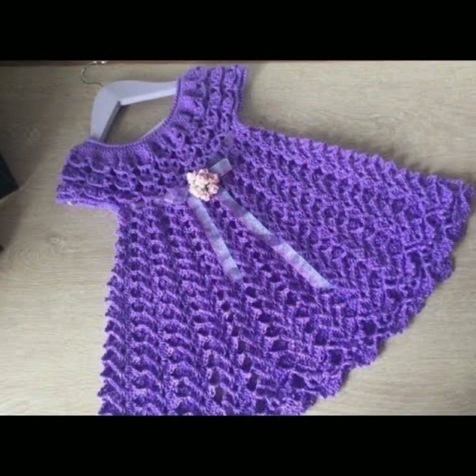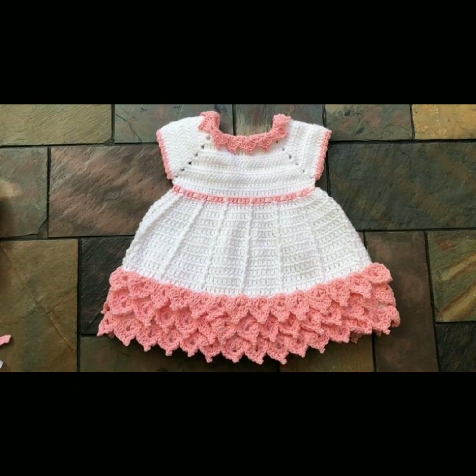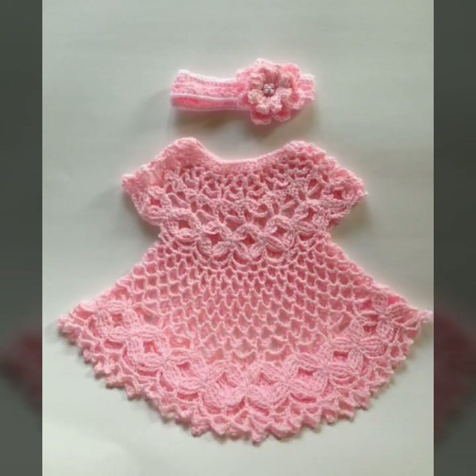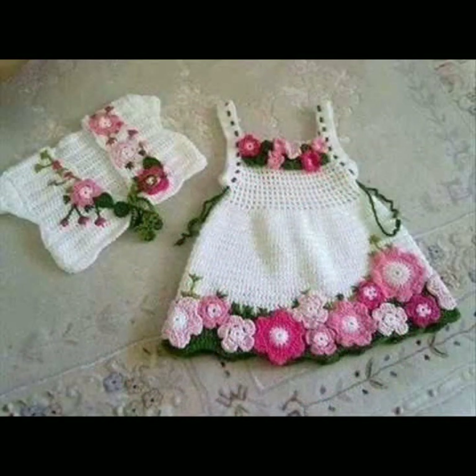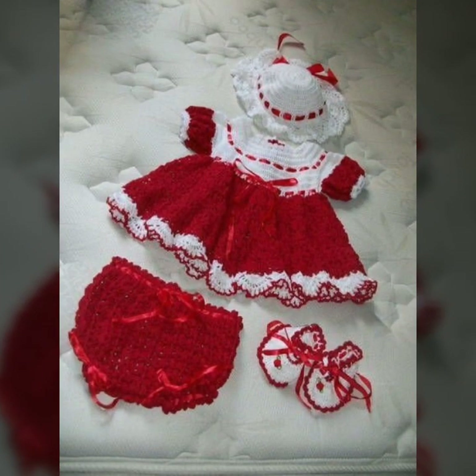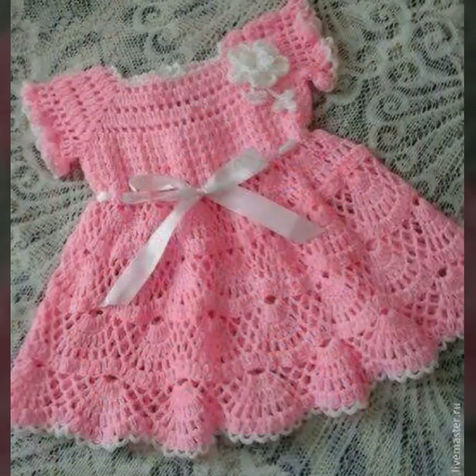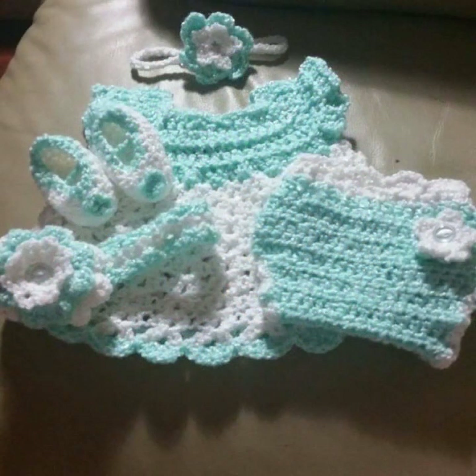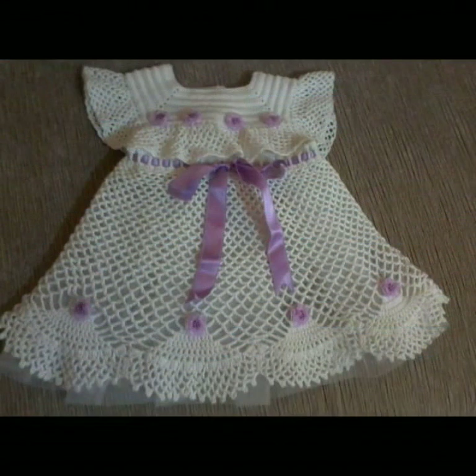Beautiful patterns, knitted patterns, easy patterns — beautiful frog designs and ideas you can see in this video. Stylish ideas, beautiful ideas decorated with flowers, beaded stones, and ribbon ideas. You can also see frog designs for your sweet babies in this video.